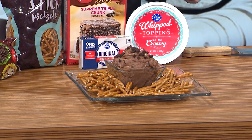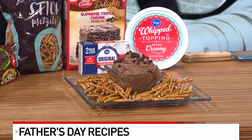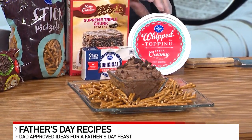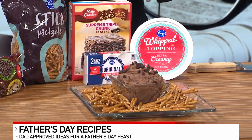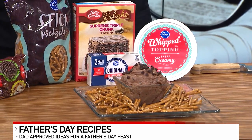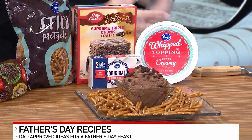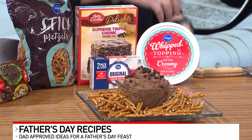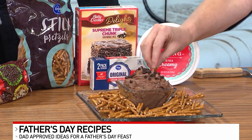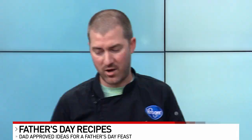Brownie batter — super simple. One box of the Supreme Triple Chunk Brownie Mix, one eight-ounce container of cream cheese, a cup and a half of whipped topping. Let that thaw out just slightly, then mix all three of those together, and that's it. You can add chocolate chips for the look. It's not going to be the most appealing to the eye, but it's going to be super delicious, really rich. I chose to put it with pretzel sticks, which gives a little salty-sweet combination. We've all been eating this already, and it's a good crowd pleaser — great for dad and the whole family.